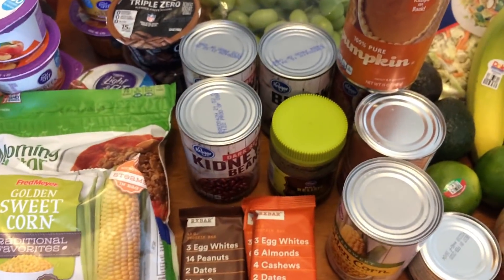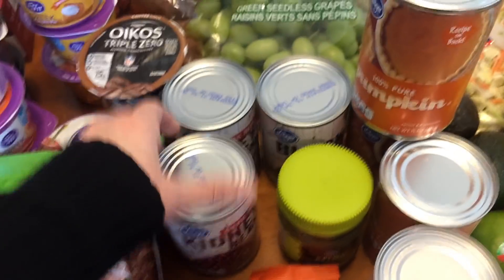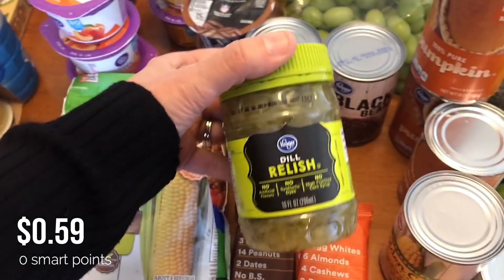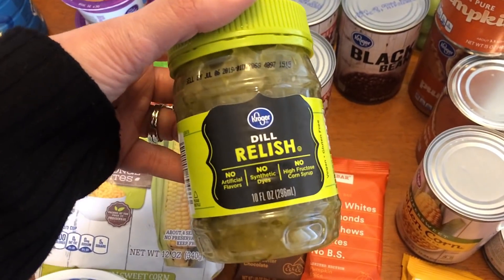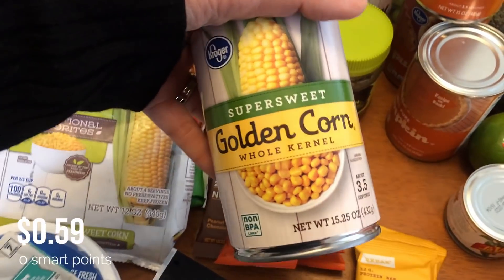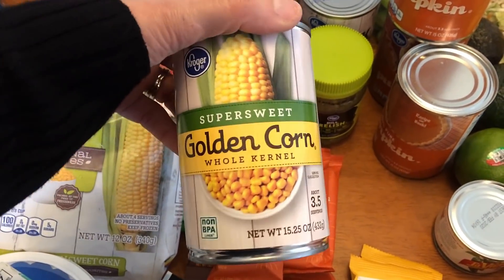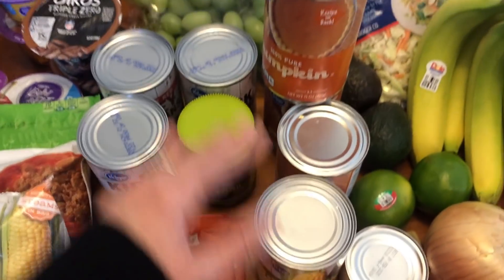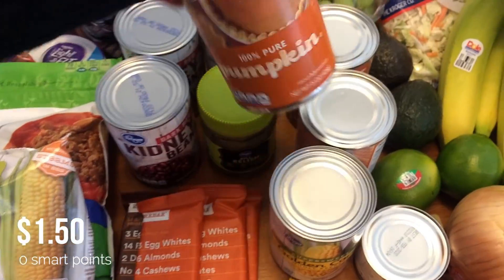For canned goods: I got two cans of dark red kidney beans for the turkey chili, black beans for the chicken enchilada soup, and dill relish for a low-carb cauliflower potato salad I've never made before — you'll see that in meal prep. I also got canned corn for the turkey chili and three cans of 100% pure pumpkin for a bunch of recipes this week.